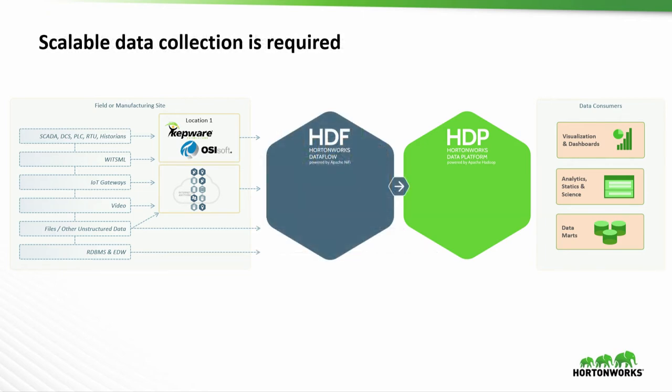When we combine that with HDF, we now have a uniform mechanism for reaching out to these devices, bringing it all back into the cluster with provenance and data lineage all encapsulated in there.